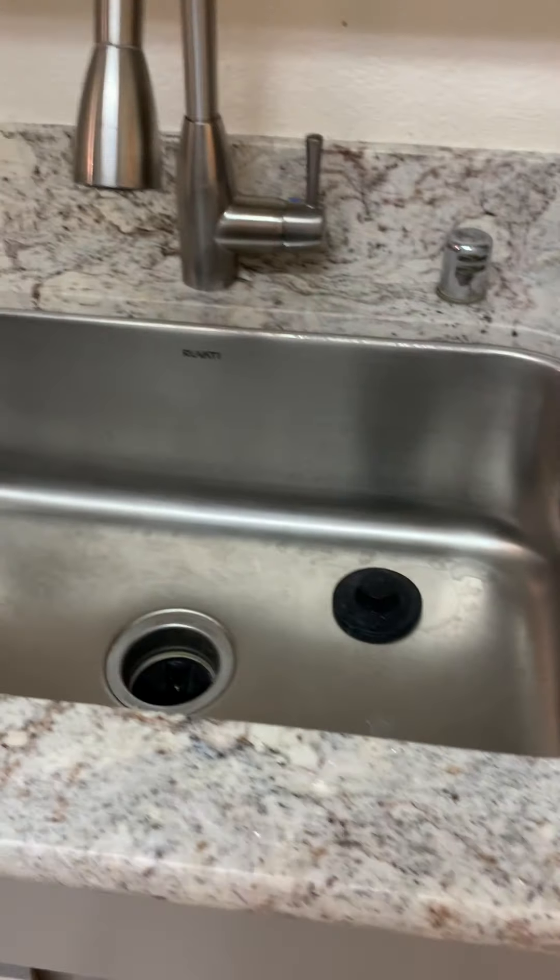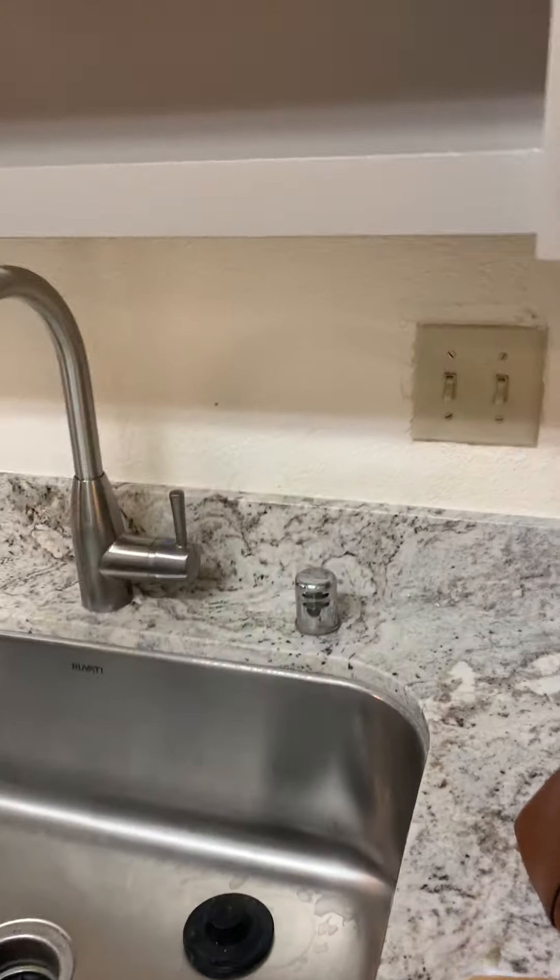The counter looks good. The sink looks good. The closet looks good, but the seller really wanted us to hurry and start. And the other agent — we don't match here.